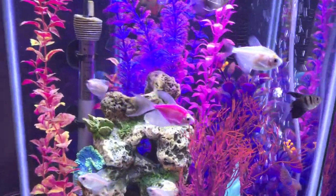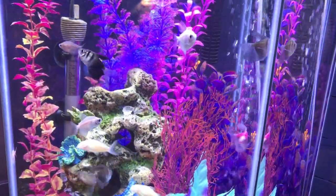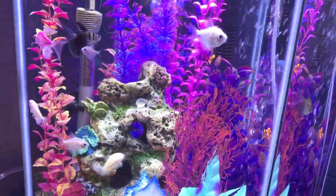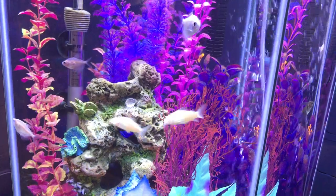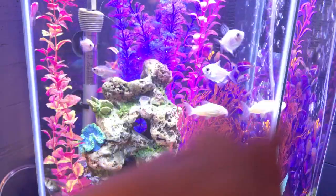Ideally her fins will be back to that soon. Now that we're done treating for ich, we'll start dosing with the Melafix to try and regrow her fins so that she can swim and be healthy and be beautiful. Thanks for stopping in — let me know if you have any questions, and see you next time, bye!